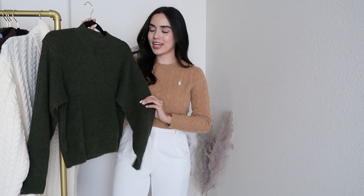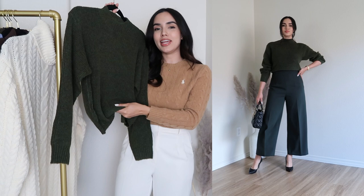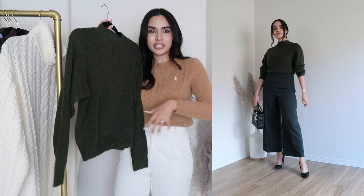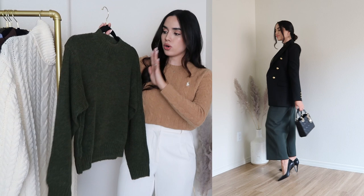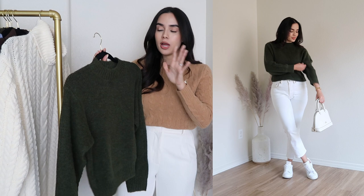Next up I have this khaki crew neck sweater. I went for the size small and it fits true to size. One thing I want to mention is that this sweater is a little bit short — the sleeves are fine, but I wish it were a little longer to tuck into my pants better. Other than that, it's really nice. I really like the style and color. I also want to mention the fabric — it is a little bit thin.